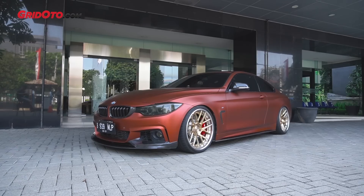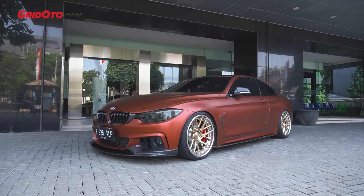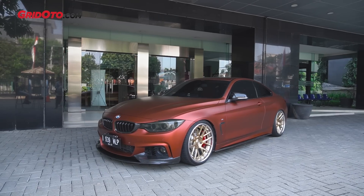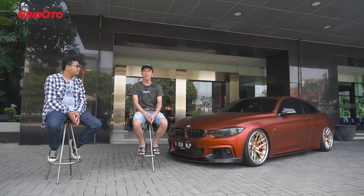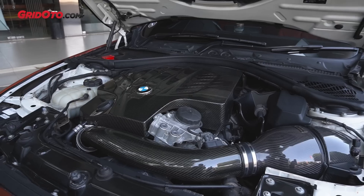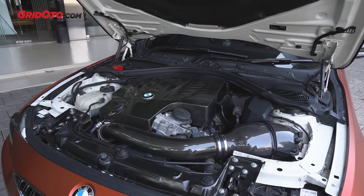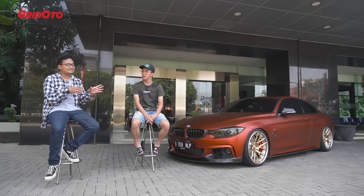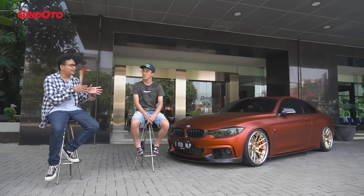Ada BMW seri 4 di sini. Boleh dijelasin nggak ini BMW tipe apa? Ini seri 4, 435 ya, F32. Mesinnya 3000cc N55 inline 6, turbo. Ini jelas kita bahas di great automotive karena udah dimodifikasi.